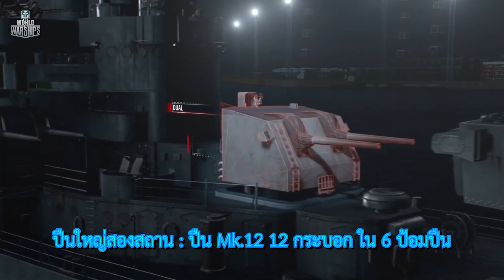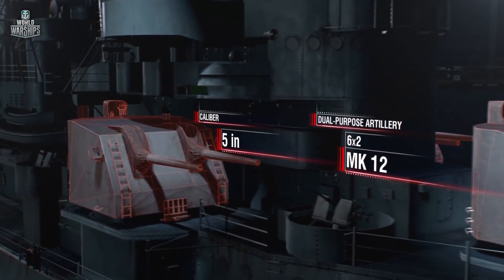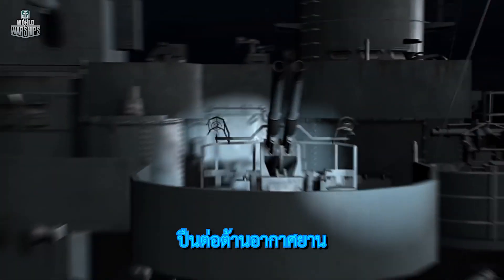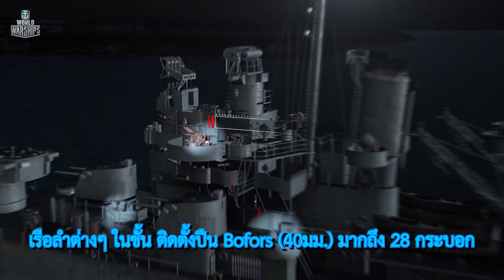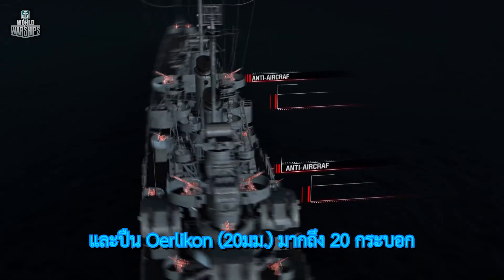Dual-purpose artillery: 12 Mark 12 guns, calibre 5 inch. Anti-aircraft artillery: different ships of the series were equipped with up to 28 Bofors and up to 20 Oerlikon autocannons.